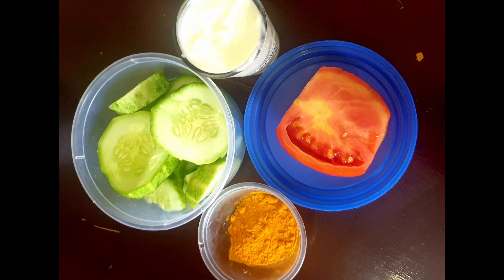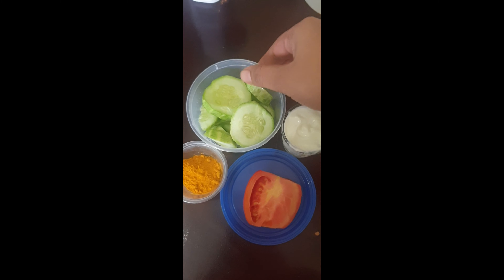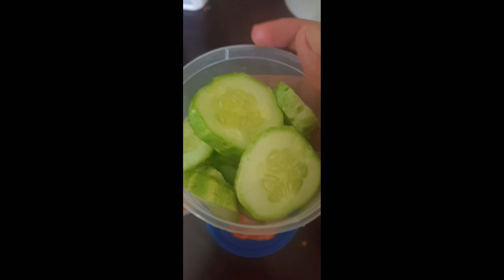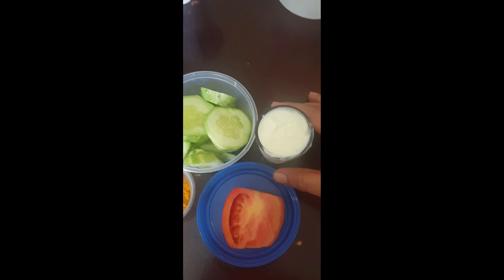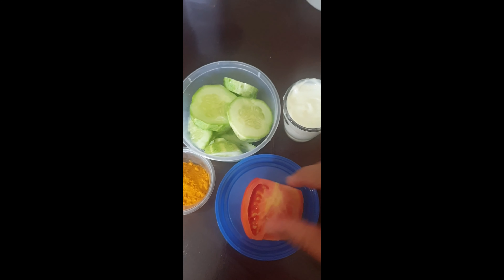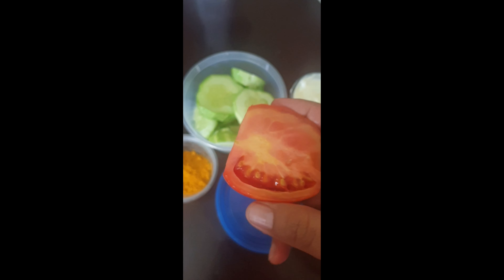It also reduces acne problems. Acne means lots of women and girls face pimples, oily skin, and lots of tan on the skin. To avoid these three things, just apply this paste pack and leave it for 15 to 20 minutes, then wash it off with lukewarm water — it will give more results.